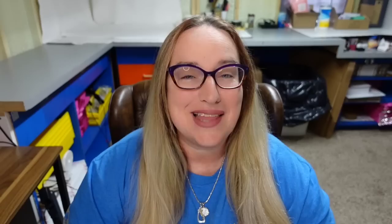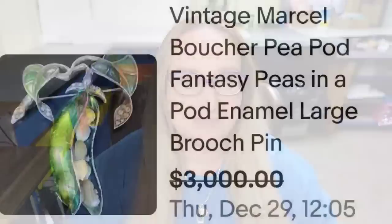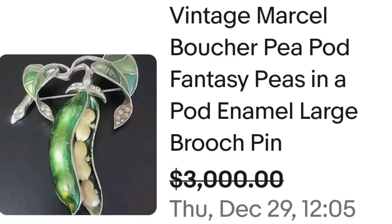Up next is another artist I absolutely love — I have found a few brooches by Marcel Boucher. This is a vintage Marcel Boucher Peapod Fantasy, Peas in a Pod, enamel large brooch or pin. This one sold for $3,000 — an absolutely amazing sale. So we saw fruit salad leaves earlier, and now there are peas in a pod — watch out for really well-made vegetable and fruit jewelry because it could sell high.